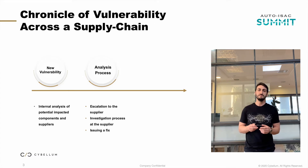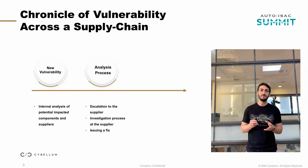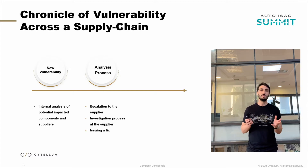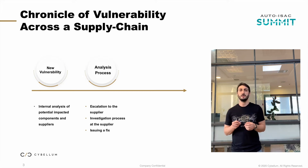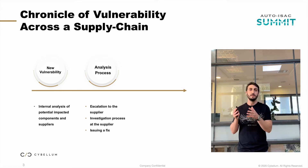What was even more interesting to me is that the email chain was received by another customer of ours — a large European Tier 1 supplier. The email the supplier received looked more like an SLA requirement document. It read something like: please provide a list of components vulnerable to Ripple 20 within the next 48 hours, and for those that are vulnerable, please issue a patch, fix, or workaround within the next 96 hours.